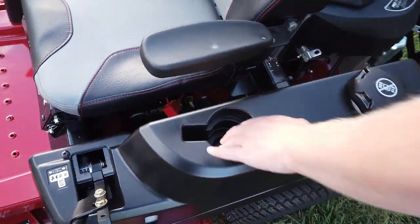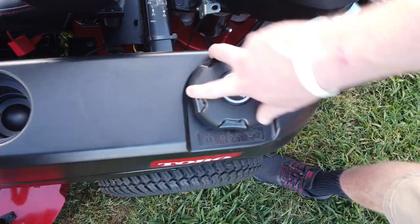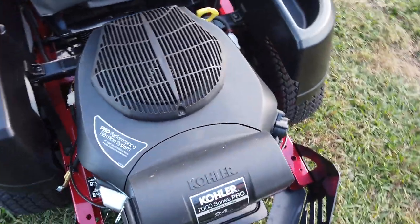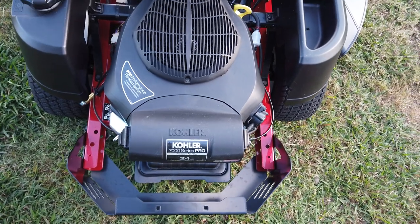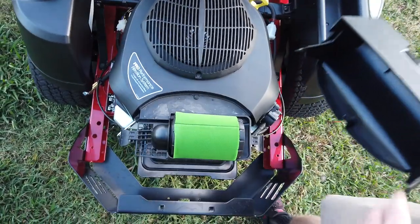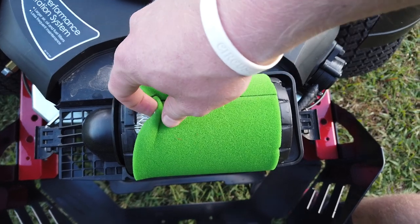On your left-hand side, you do have a cup holder right here with your fuel tank. This one right here is going to have the Kohler 7000 Series Pro engine on it. This is the premium air filter. There's your cover for your air filter.